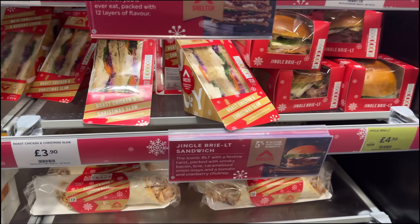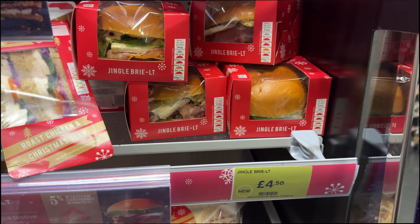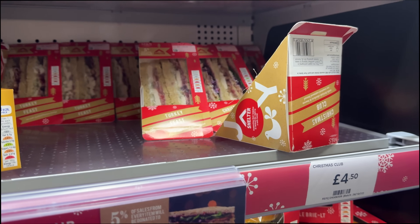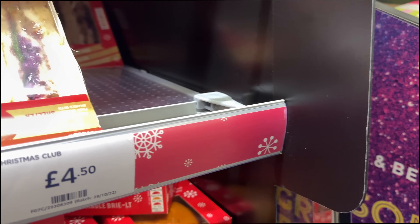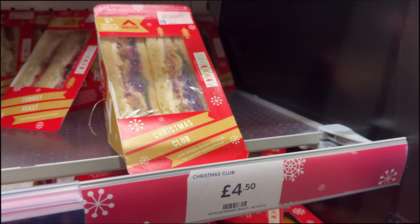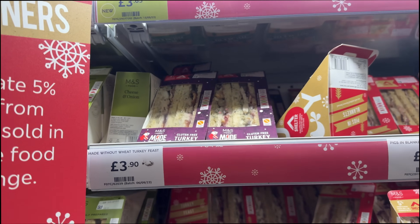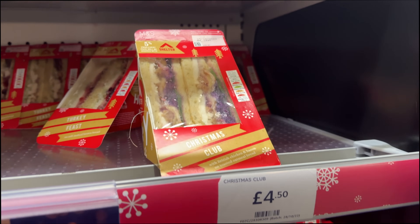Let's have a quick look at the festive sandwiches. There's a roast chicken and Christmas slaw - that one's not for me. A jingle brie LT - like a BLT but with brie - okay, I would try that, that sounds nice. There's a turkey feast - that's up my street. A Christmas club though, that is where it's at. I feel like this one is similar to what they had last year and it was so, so good. M&S is top of the game for sandwiches. The club is definitely looking the best for me.